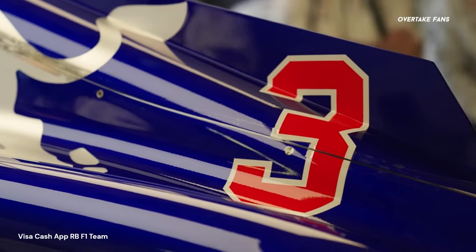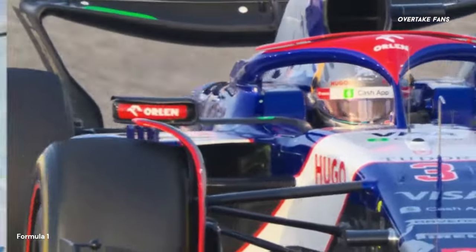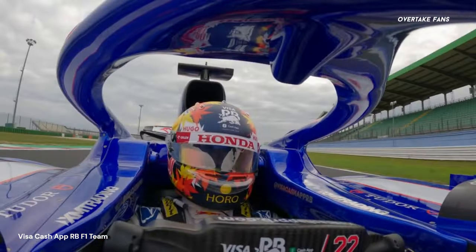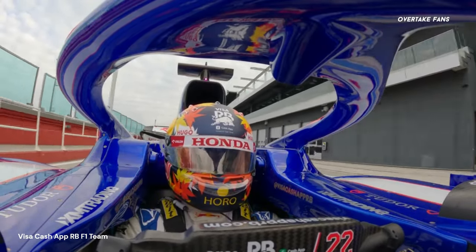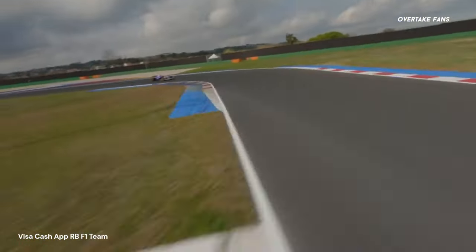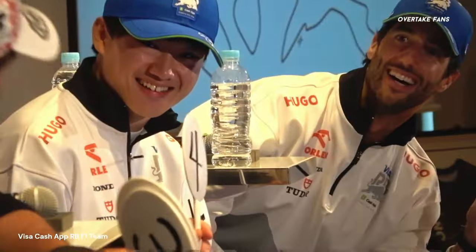Racing Bulls are also bringing an upgrade to China, though of a different sort. From the first four races, we have clearly seen that Daniel Ricciardo is struggling big time with the RB car, and the Chinese upgrade is specifically focused on him — the team are bringing a new chassis for the Australian. We have had similar instances where a chassis swap has given drivers confidence, with Kimi Räikkönen being a notable example. Hopefully the new chassis gives Daniel more confidence, as he is the more experienced driver at China between himself and Yuki Tsunoda, for whom this is the first outing at the circuit.